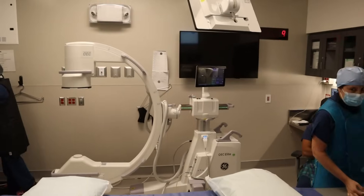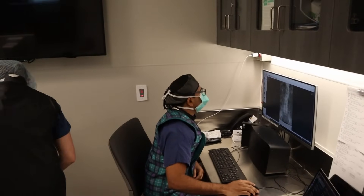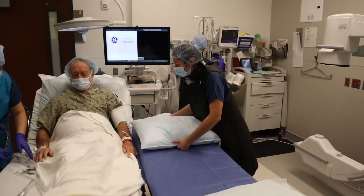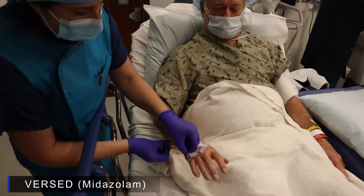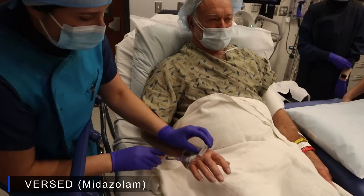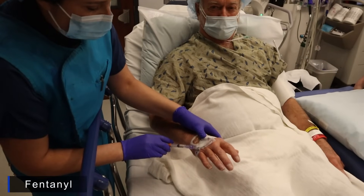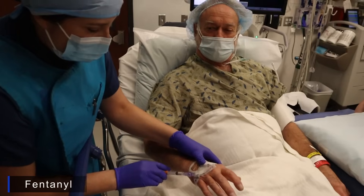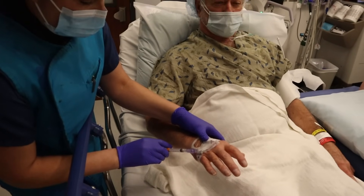The x-ray machine is in position and Dr. Naidu is studying some of the imaging. He explains the sedation medications: the first is Versed, an anxiolytic that also causes amnesia. The second is fentanyl for pain, although Dr. Naidu uses a generous amount of local anesthetic at the site. The patient will be talking throughout the procedure and can call out for more pain medicine if needed.